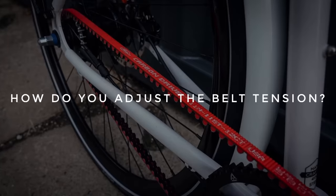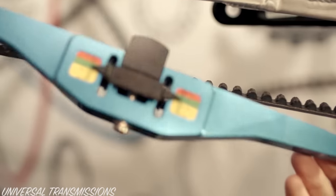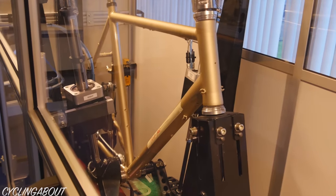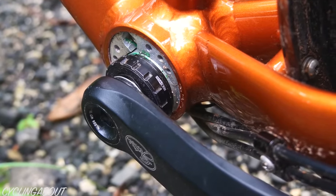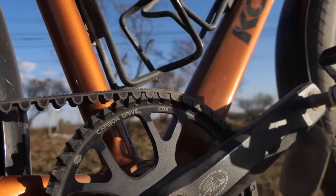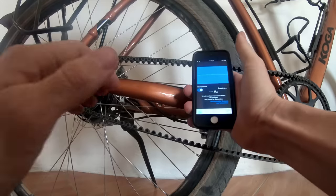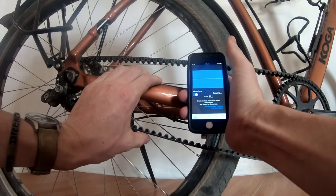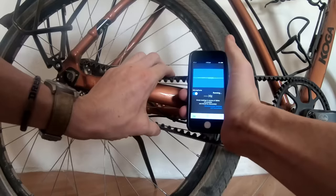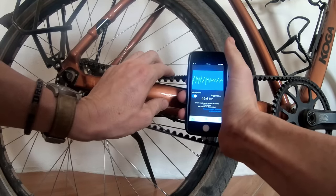How do you adjust belt tension? Unlike chains, belts do not get longer over time, resulting in a true set-and-forget drivetrain. There are two typical ways to set tension: some bikes use sliding rear dropouts, but an eccentric bottom bracket shell allows for the stiffest possible rear triangle and the lowest possible belt tensions. You can use your smartphone to determine the tension — by plucking the belt, a smartphone app will decipher the tension frequency and tell you if it's correct. As you can see, my belt falls below the frequency range, but tensioning everything up gives a reading.